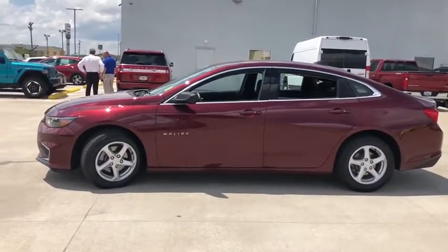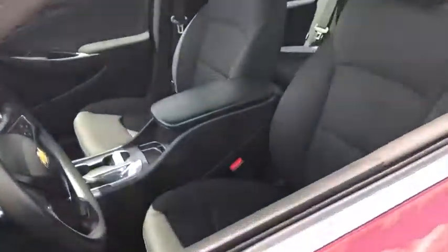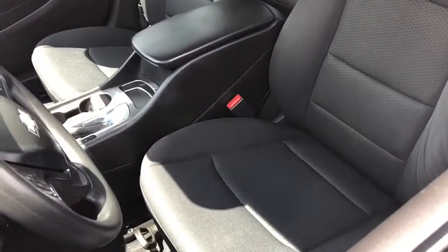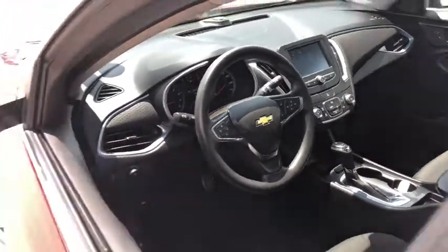Here are some of this vehicle's great options: remote start, traction control, Bluetooth, dual airbags, alloy wheels, power steering, four-wheel disc brakes, center armrest, rear window defroster.